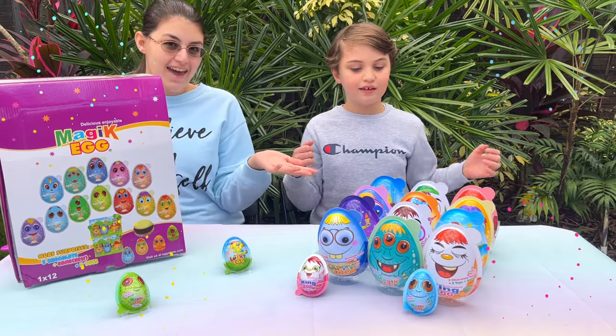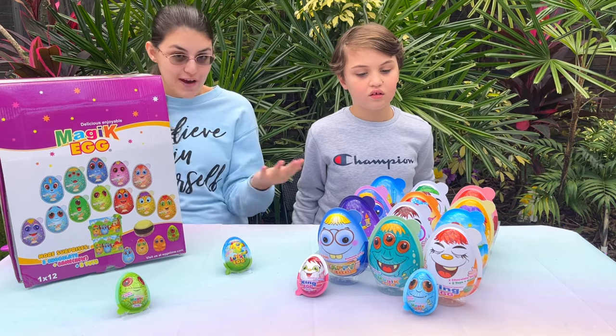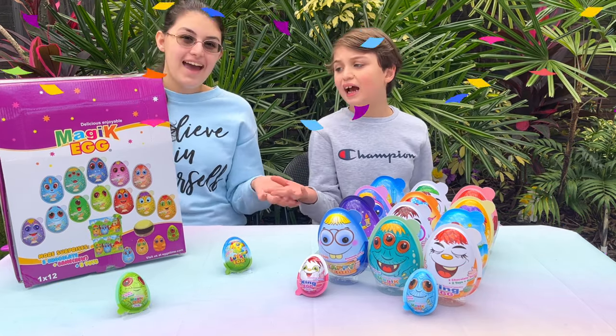Hello! It's Aya and Raya, and today we have one of our favorite things — surprise eggs! Yay!